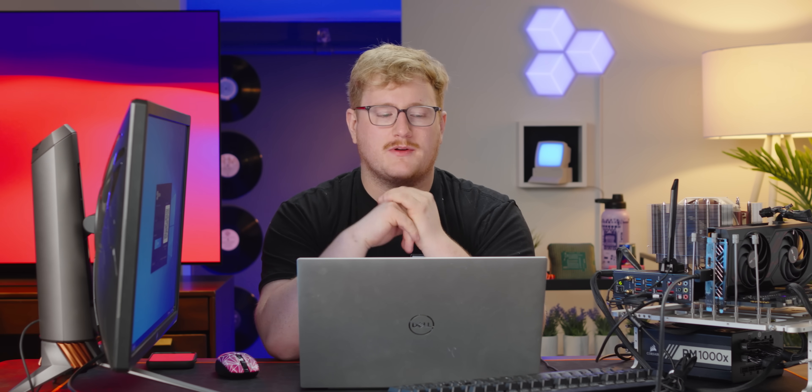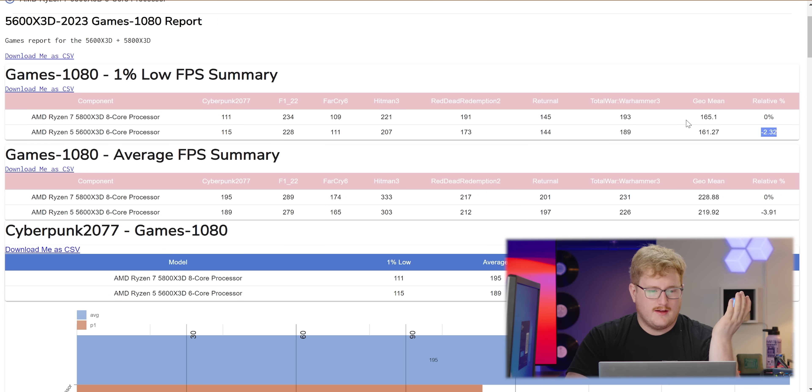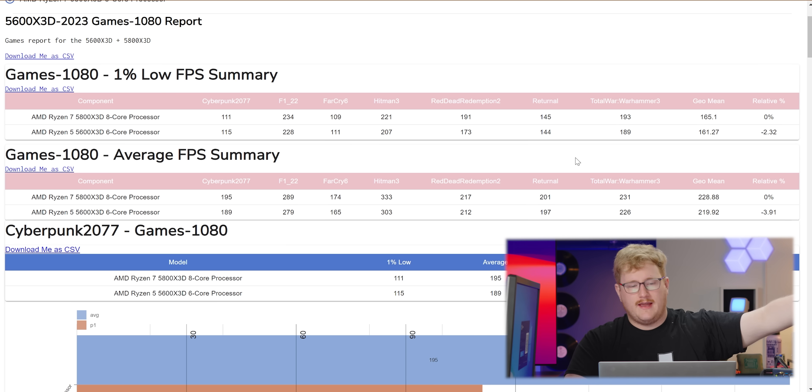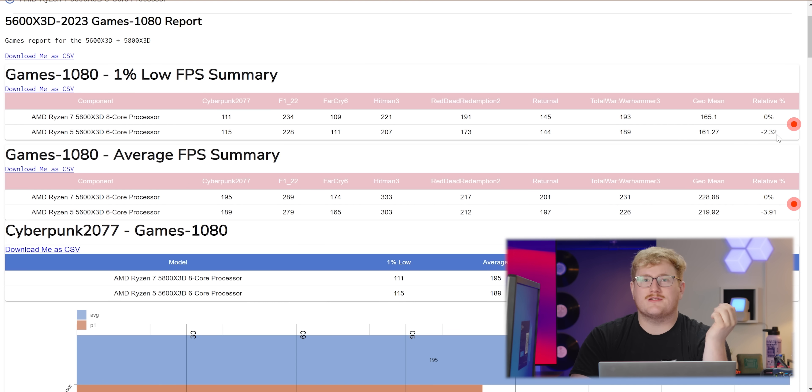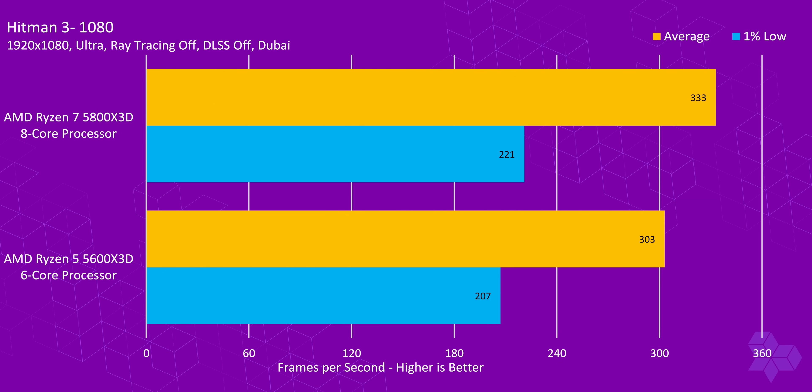To see how well this weird new exclusive chip performs, the lab put it through its paces compared to the 5800X3D, which is a Ryzen 7 chip — an 8-core chip that's substantially more expensive. Looking at the 1% low summary, an average across all games tested — Cyberpunk 2077, F1 22, Far Cry 6, Hitman 3, Red Dead Redemption 2, Returnal, and Total War Warhammer 3 — the 1% lows are 2% slower and average FPS is 4% slower. That's pretty damn impressive. Hitman 3 is the biggest standout: 6% slower on 1% lows and 9% slower on average, but we're talking the difference between 330 and 300 FPS.